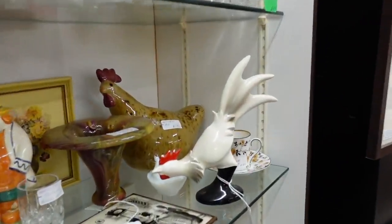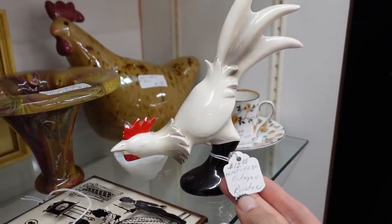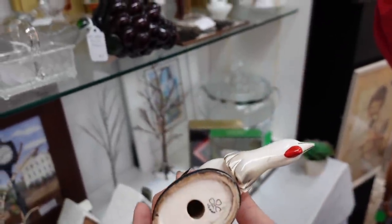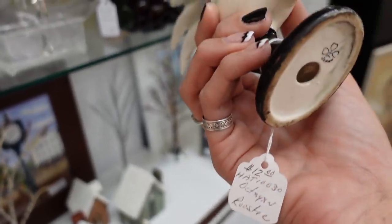This guy is kind of great — he's got fun lines. He's an octagon rooster with a fun shape, he's marked Murky Pan. How much was he? $12.